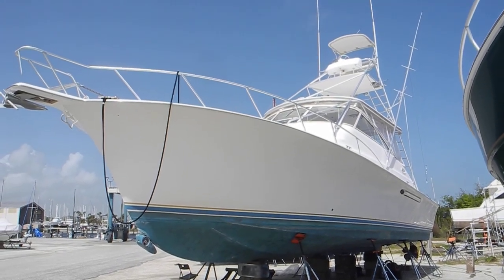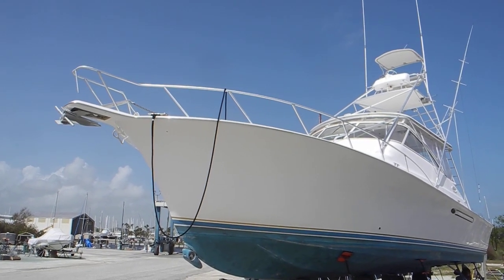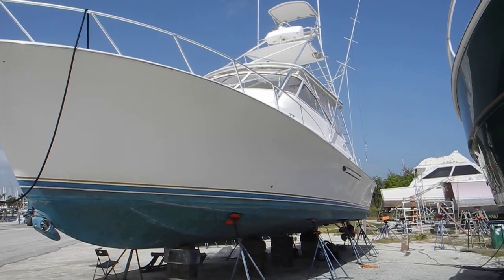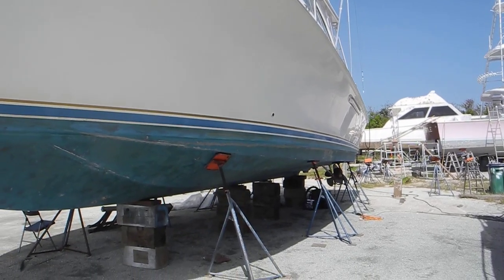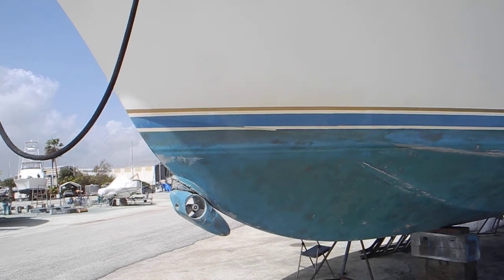Take a look at this big sport fisherman — I don't know the exact size but I'm guessing it's 40 plus, maybe 45 feet. You can see how big it is; look way back there to the stern. You can see how big those propellers are, so you can assume it's a pretty fast-moving boat.